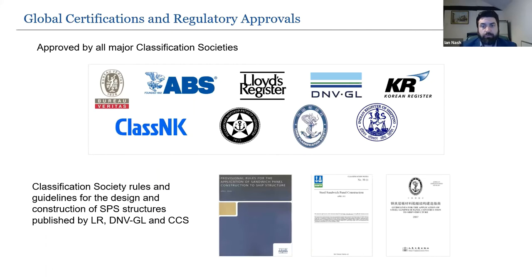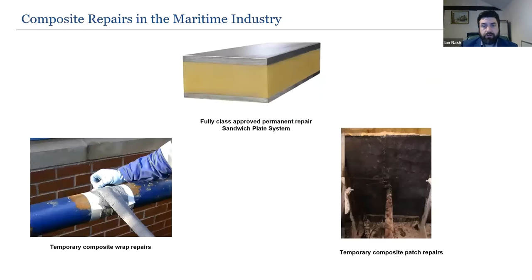SPS is class approved by all major classification societies as a permanent repair and written into their rules and guidelines. It is not a temporary repair — it's a permanent repair that has been in service for more than 20 years. Compared to temporary composite wrap repairs and composite patch repairs using carbon and glass fibres with epoxy resin, SPS is the fully class approved permanent repair for strengthening and upgrading, used in maritime structures for over 20 years.